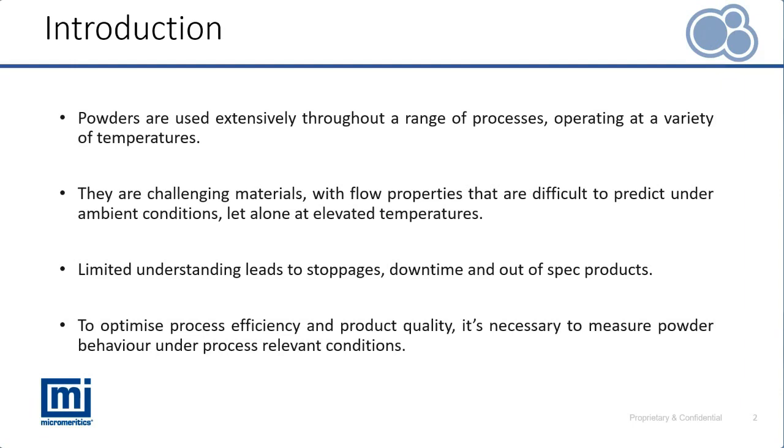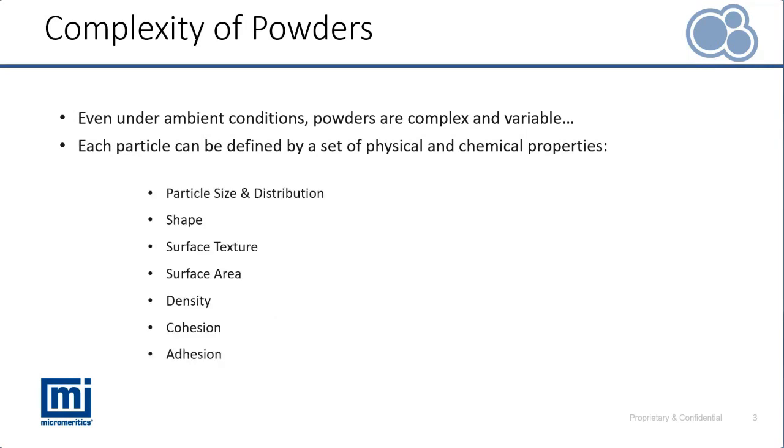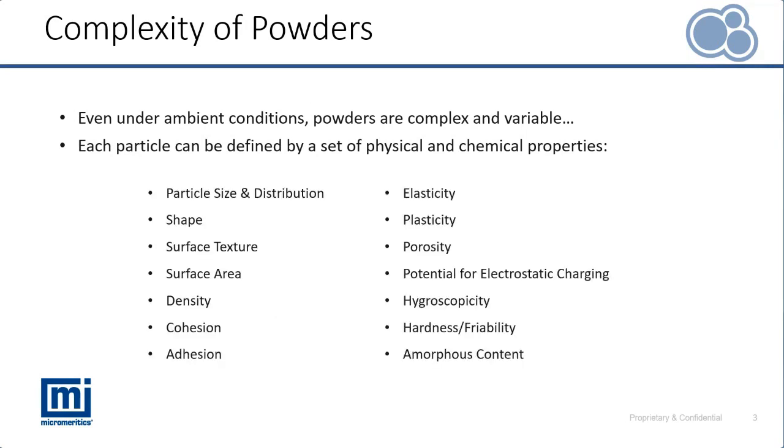If we first consider powder flow under ambient conditions and how complex that can be before moving on to the variable of temperature — there are a number of different properties of a solid particle that can influence powder flow. This is by no means a complete list, but it helps us understand how complex a powder is, with flow performance influenced by any one of these parameters, which can sometimes be difficult to control and measure.